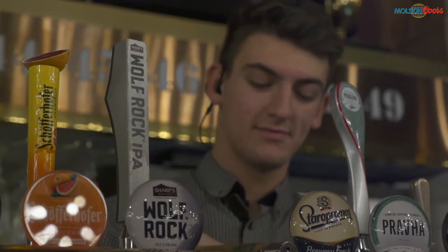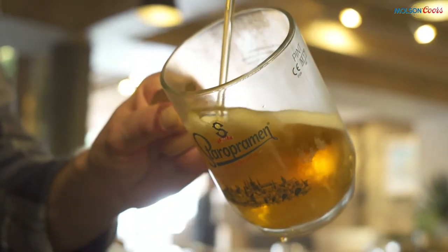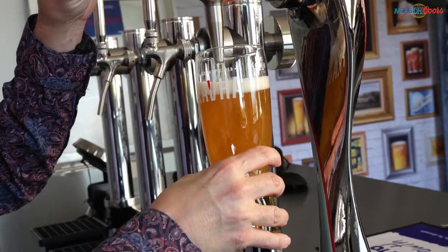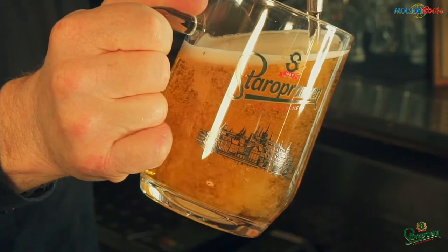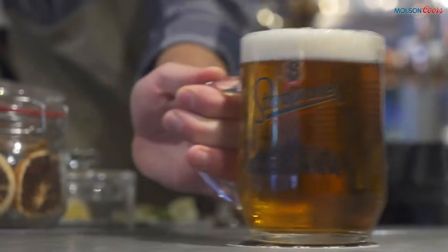Glassware is critical to the perfect presentation of our range of beers and ciders. It is the last link in the chain from grain to glass. The beer's head can be destroyed by imperfect glassware, impacting appearance and flavour. Branded glasses are designed specifically for that beer, and we know drinkers value beer more highly in its correctly branded glass.